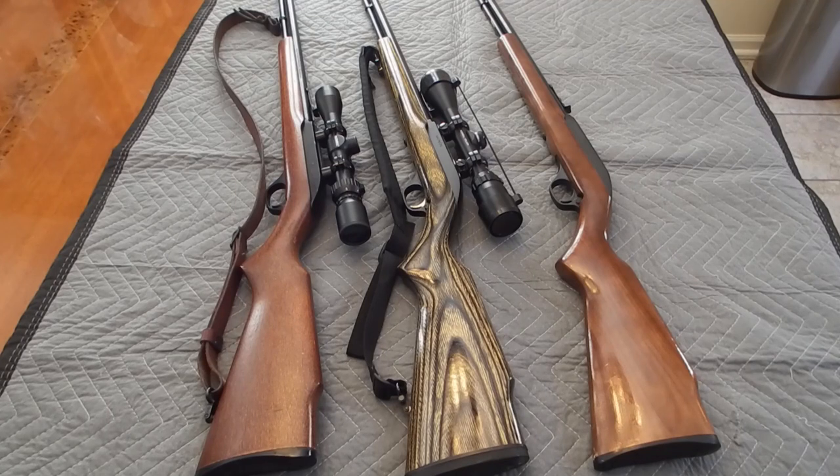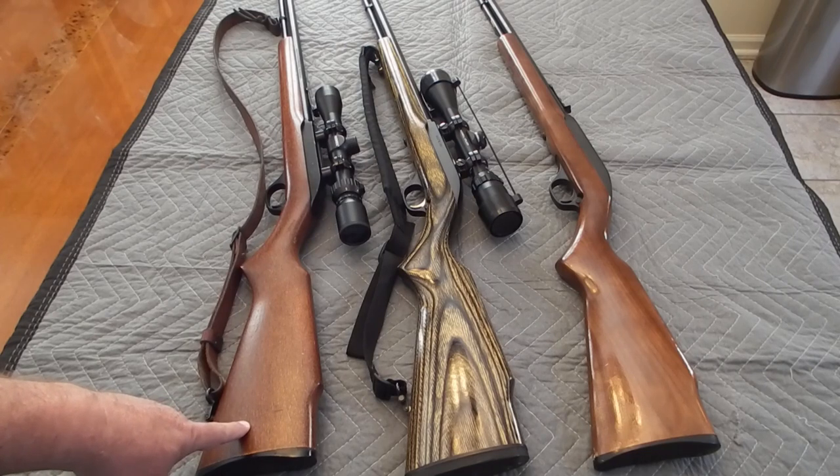I wanted to take a minute and go over the Marlin Model 60. I've ended up with three variations of this rifle. It was first introduced in 1960; its precursor was the Marlin Model 59. The Marlin Model 60 came right on the heels of the 59 with a few changes — one being they were produced with birch stocks, as you can see here. This one I purchased for $60 brand new, I think at Kmart, in 1986.